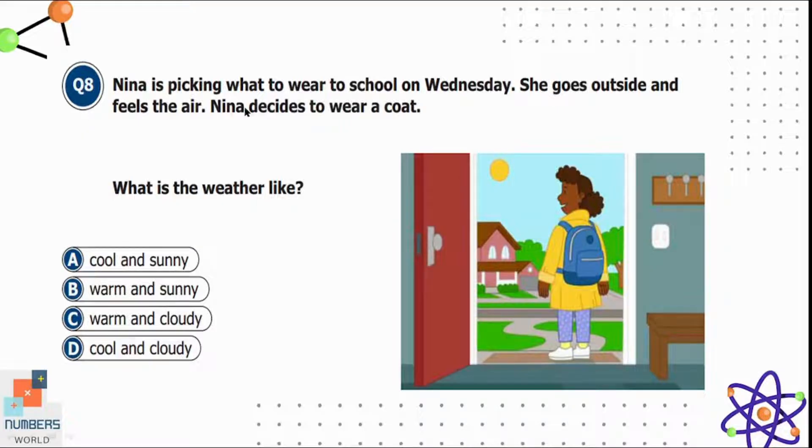Question eight: Nina is picking what to wear to school on Wednesday. She goes outside, feels the air, and decides to wear a coat. What is the weather like? Option A is cool and sunny, B is warm and sunny, C is warm and cloudy, and D is cool and cloudy. We can see the sun in the picture, so the weather is sunny, and since she wears a coat it is also cool. Option A is correct.